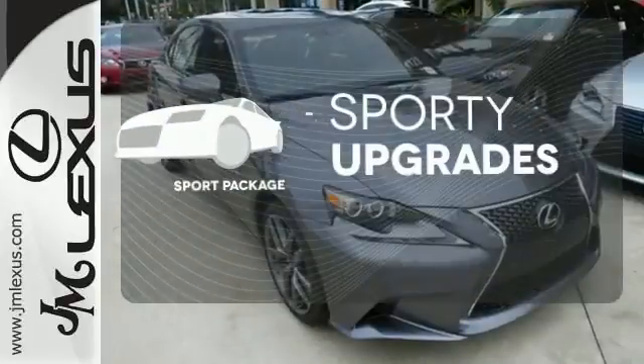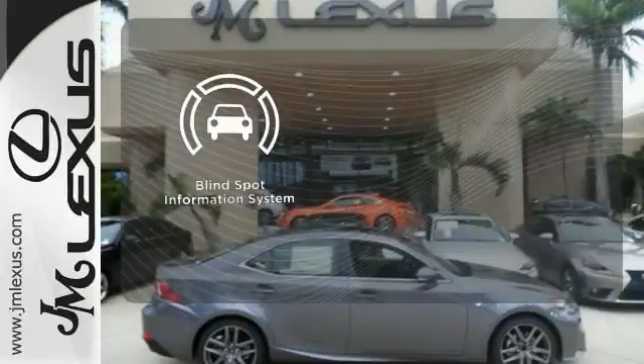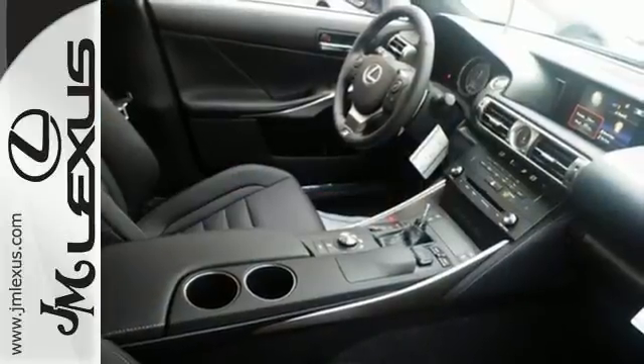The sport package prepares for you an even greater driving experience. The blind spot indicator helps you maneuver through traffic. Accelerate toward new horizons behind the wheel of this Lexus IS.